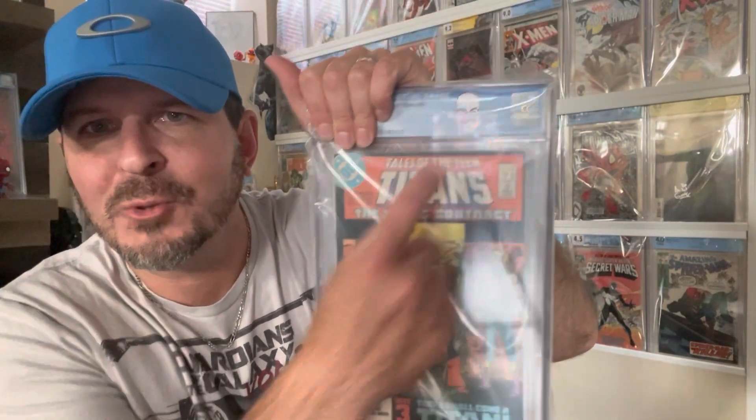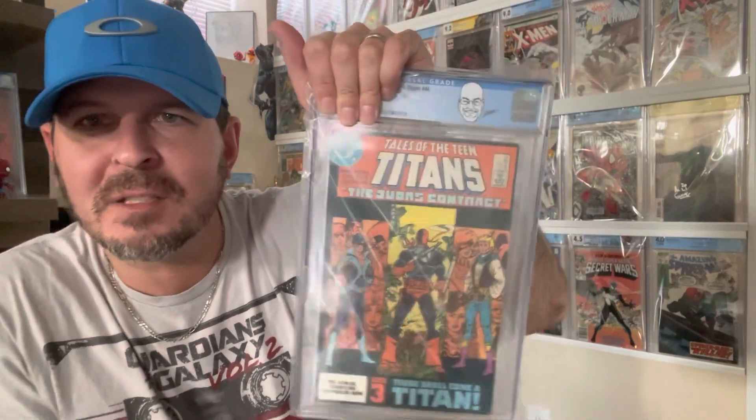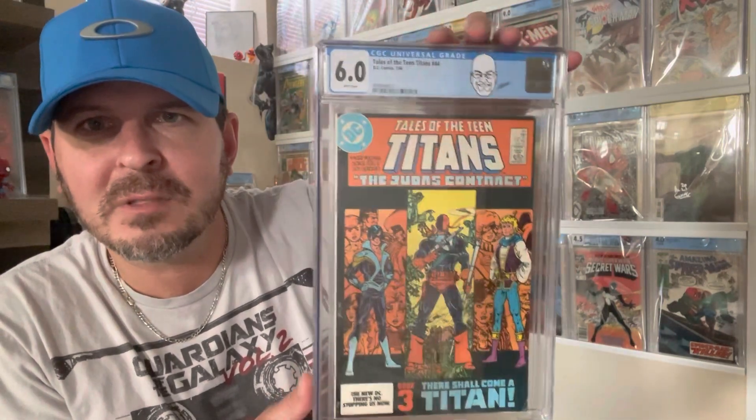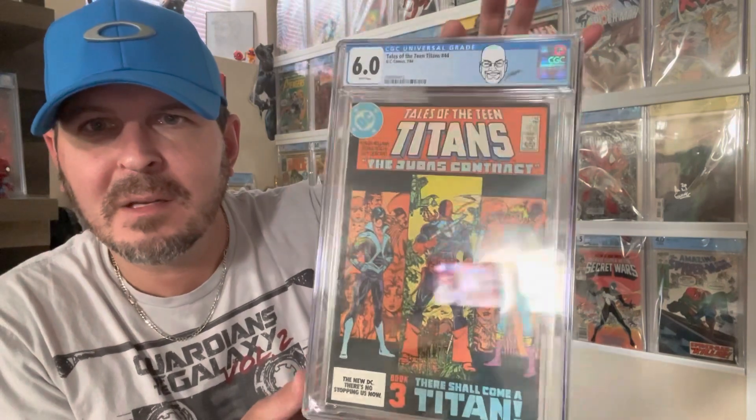Tales of Teen Titans — first Nightwing — with the George Perez header, which is cool. Only thing cooler than that would have been if it was a yellow label and signed by him as well. I thought this was probably a 6.0 to 7.0 book and it's a 6.0. I'm happy to have this. I just recently got the DC Comics Presents first Raven, so they're gonna look cool together. I think that's pretty badass.